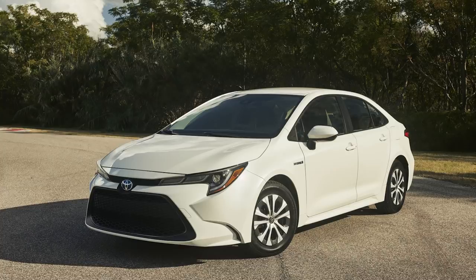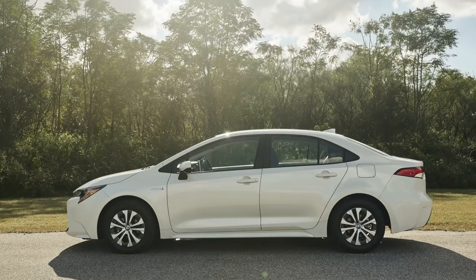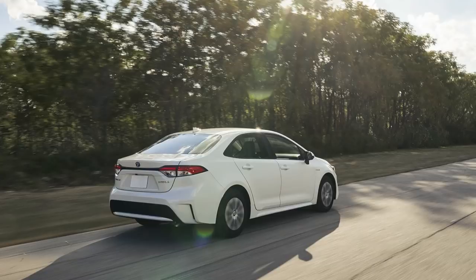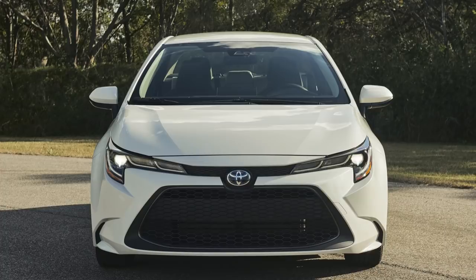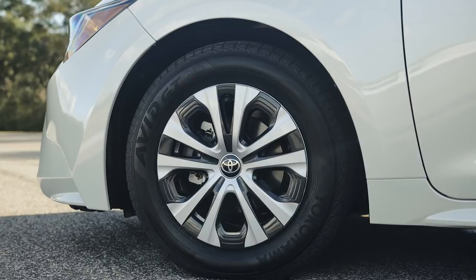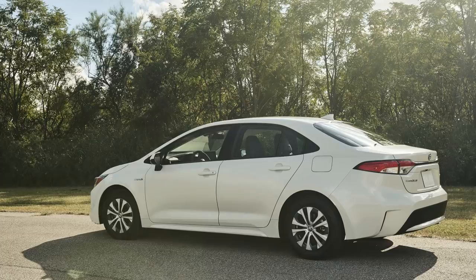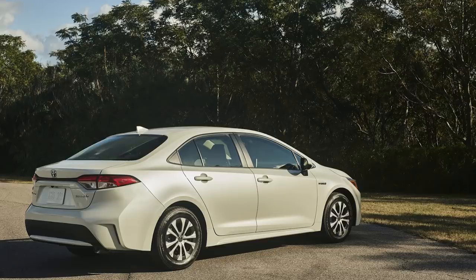Toyota had a couple of electrified debuts. They revealed the 2020 Corolla Hybrid, which uses the newest version of Toyota's Hybrid Synergy Drive from the Prius, but with a nickel metal hydride battery under the back seat instead of the lithium-ion one from the Prius. Toyota says it keeps trunk space the same. It pairs with a 1.8-liter four-cylinder and a CVT. It'll have an EV mode but they didn't specify the range. The hybrids get unique 15-inch wheels for low rolling resistance tires. Otherwise it shares everything else with the new 2020 Corolla, including Toyota Safety Sense 2.0 as standard. No EPA ratings, release date, or pricing shared yet.